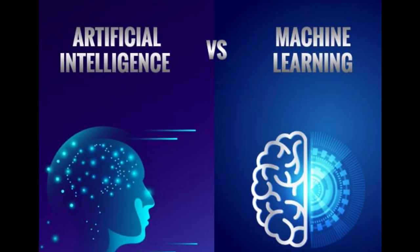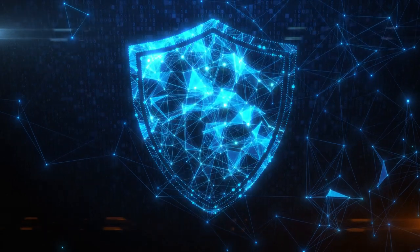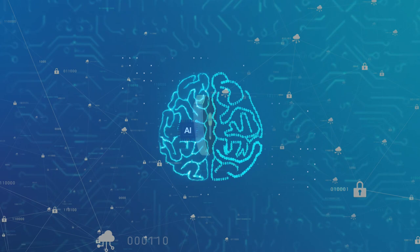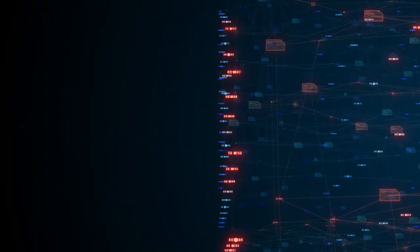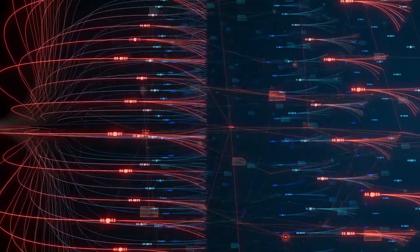Artificial intelligence and machine learning are not just enhancing specific activities like vulnerability management and penetration testing. These technologies are driving innovations across the entire cybersecurity domain. For example, advanced behavioral analytics leveraging machine learning algorithms now allow for real-time detection of insider threats based on anomalies in user activity. By continuously analyzing large data sets encompassing normal behaviors, ML models can spot unusual actions that may indicate a compromised account or malicious intent. Security teams can be automatically alerted to investigate.